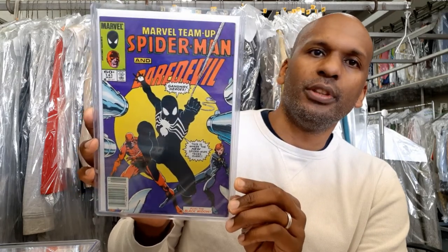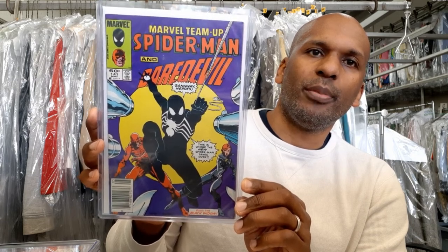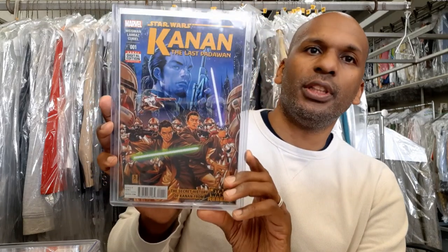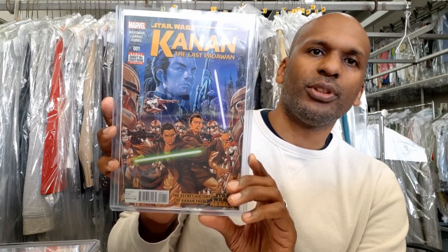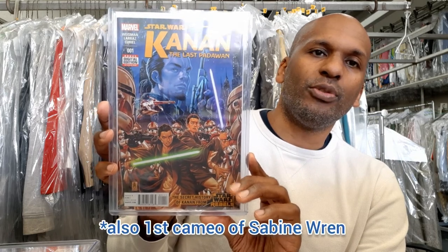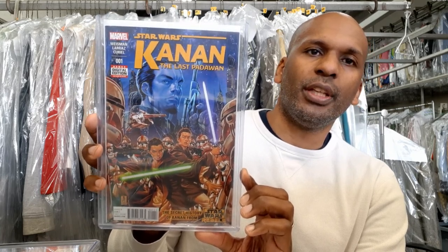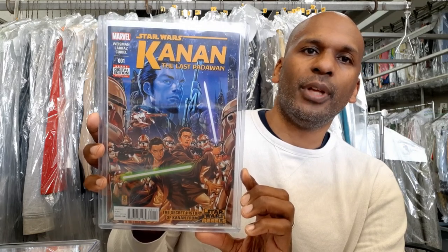Moving on to Marvel Team-Up Spider-Man/Daredevil 141, which ties for the first appearance of the black costume along with Amazing Spider-Man 252, which I also have but didn't bring today. Next is Star Wars: Kanan — The Last Padawan number one, which has a first cameo appearance of Ezra Bridger. I got this because my son's name is Ezra — I thought it would be really cool to have the comic. Ezra is a big part of the Clone Wars story, and there are a couple other key appearances in it.